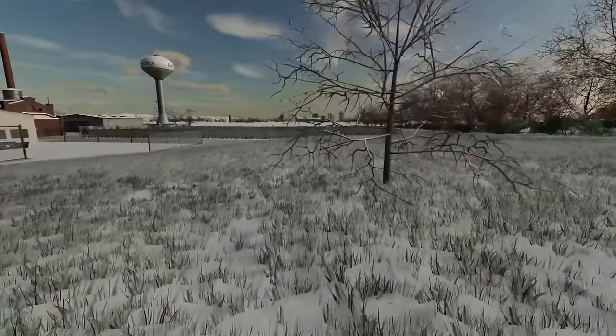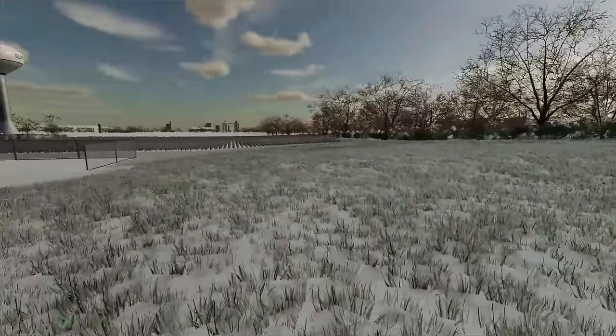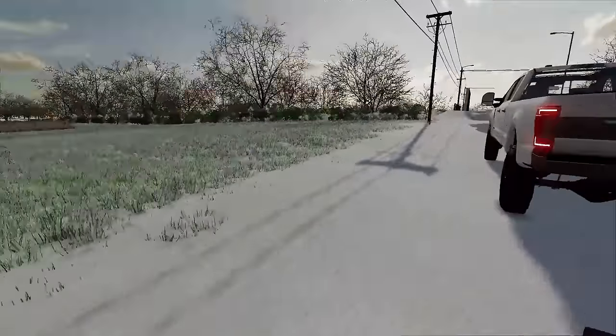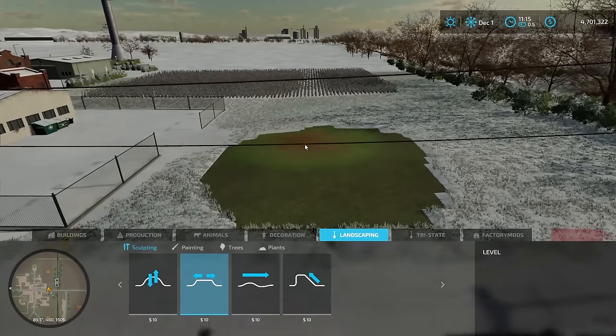We're going to take this tree out and start building right here. If you guys enjoy power sports dealership videos, make sure you hit the thumbs up button and subscribe if you haven't already. Let's get building — we've got some traffic, go around us. First things first, we gotta level all the ground out.